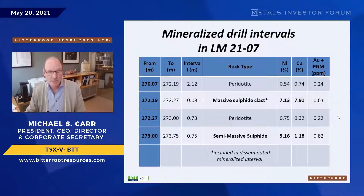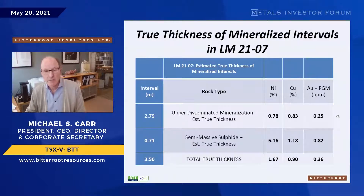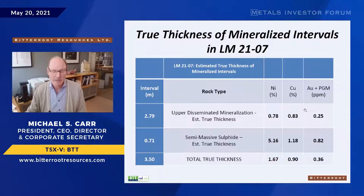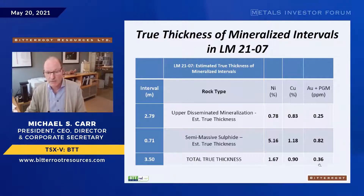Removing the high-grade clast, you get about 0.8% nickel and 0.8% copper in the disseminated zone, and five percent nickel and one percent copper in the semi-massive sulfide. Overall that gives us three and a half meters at one and a half percent nickel and just under one percent copper.